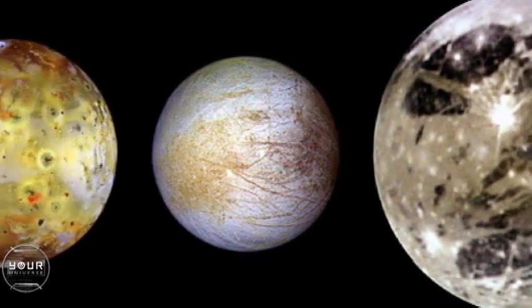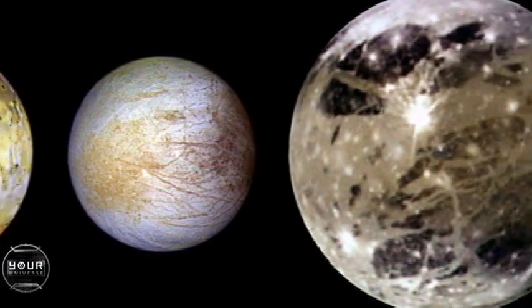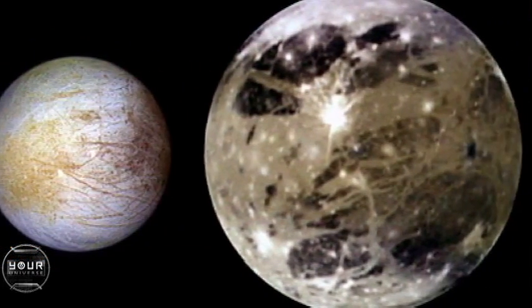Each of Galileo's four moons is a sizable planet in its own right, and each has a unique personality.